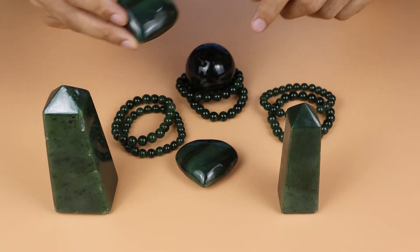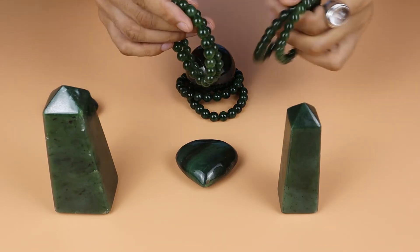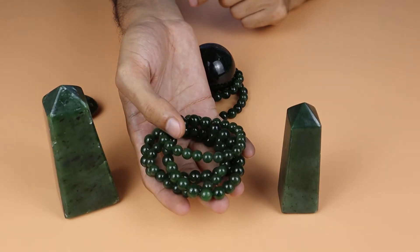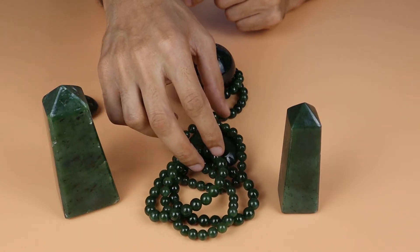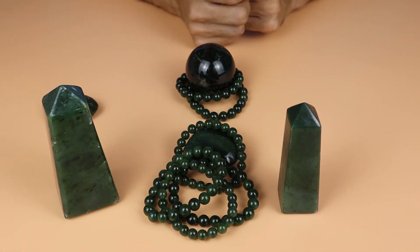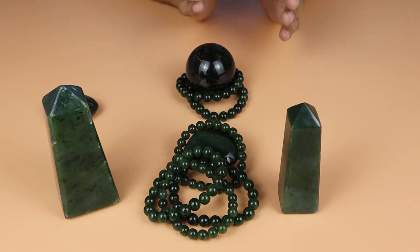We also have nephrite jade beads. You can see this one — 8 mm, 10 mm size. It's available in different sizes, from 6 mm up to 18 mm or 20 mm. You can find it in every size — size is not an issue.